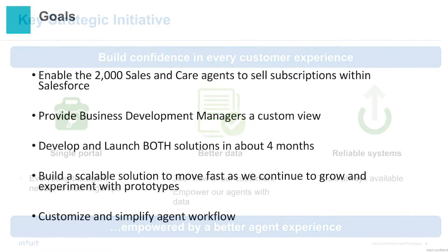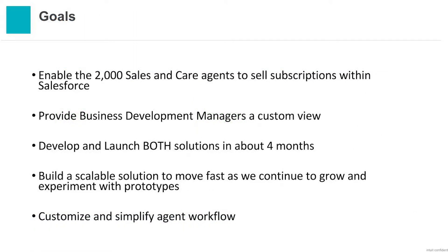We started with two main areas of focus. First, enabling our sales agents to sell our online product via Salesforce — you may think that's a basic task, but our agents actually weren't able to do that. They had to go into multiple tools and in some cases sell a different product and then fix it in the back end. We also had business development managers who go out in the field and work with our largest accounting firms — they weren't even adopting Salesforce because it didn't have the data they needed. And the best part: we wanted to develop and launch both within four months, and this needed to be scalable so we could add functionality quickly and easily.